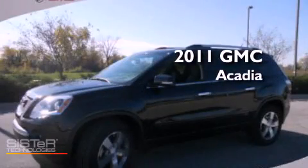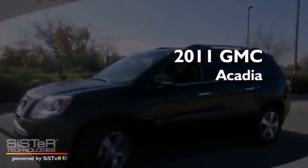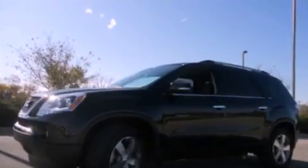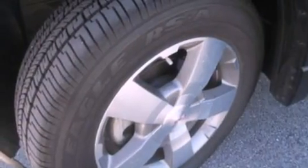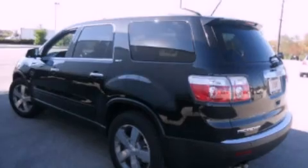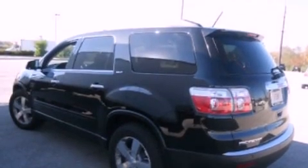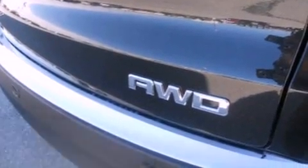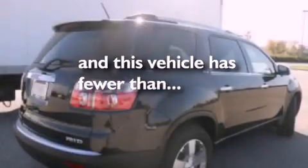This is a brand new 2011 GMC Acadia, a 3.6 liter V6. Its top features and packages include the preferred equipment package, a power driver's seat, a power rear lift gate, 10 perfectly positioned speakers, a multi-link rear suspension, a four-wheel independent suspension, cargo tie-downs, traction control, and this vehicle has less than 4,000 miles.